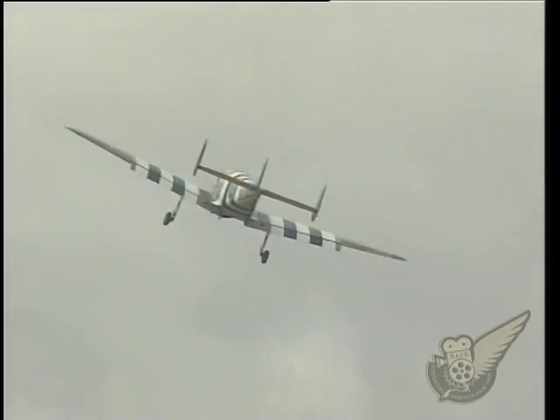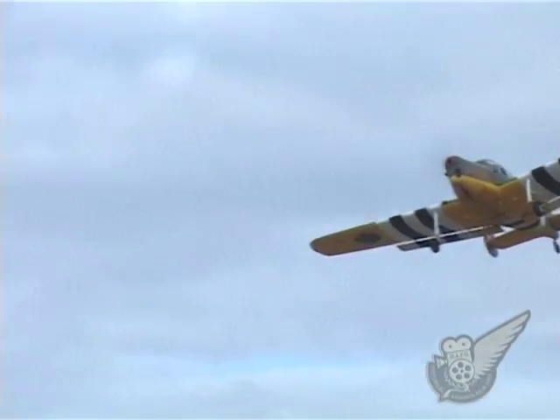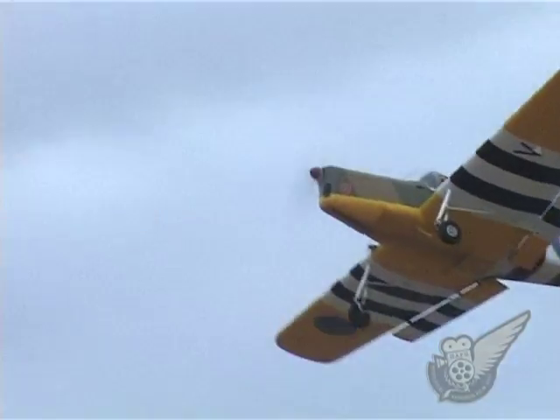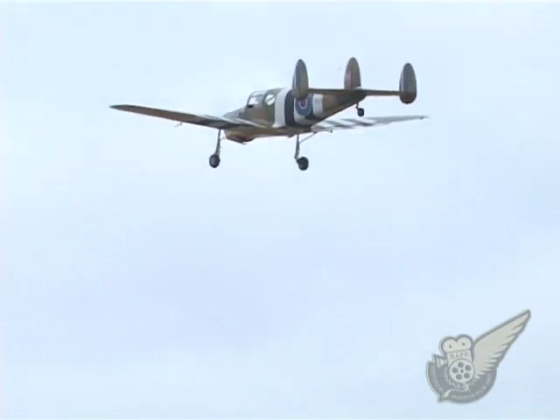During the war, the type was mainly used as a VIP transport aircraft, with Field Marshal Sir Bernard Montgomery and Air Marshal of the RAF Lord Tedder being two of the more prominent operators of the type.